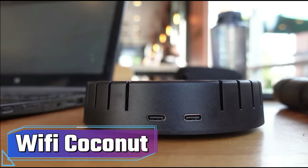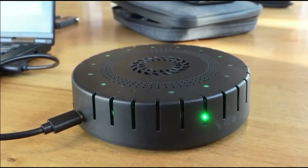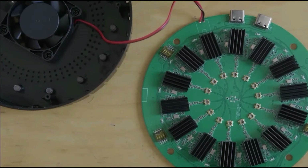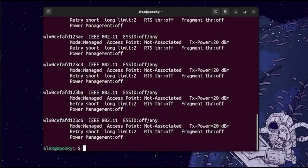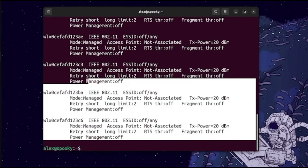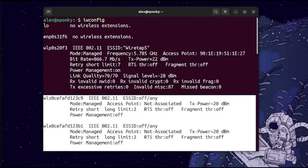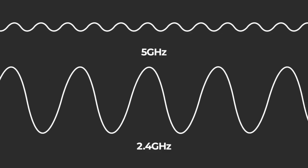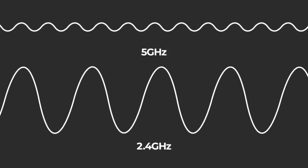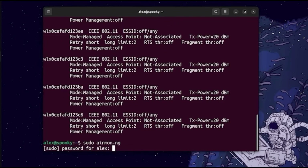Wi-Fi Coconut. Wi-Fi Coconut emerges as a game-changing asset for hackers and tech enthusiasts. This robust gadget serves as an amplified router, enabling the seamless capture and meticulous documentation of Wi-Fi spectrum activities without any outbound transmissions. This powerhouse boasts an astonishing array of 14 antennas, each aligned with a distinct channel within the 2.4 GHz Wi-Fi spectrum, empowering the Coconut to create an exhaustive record of all data exchanges within its reach.